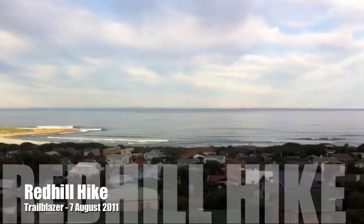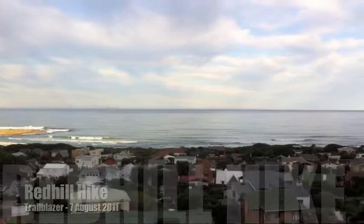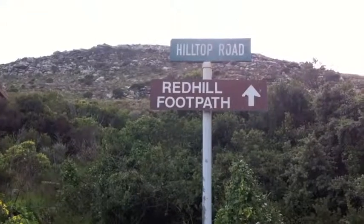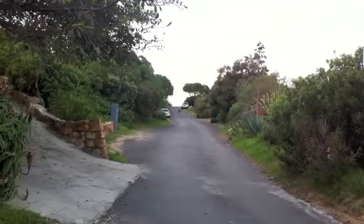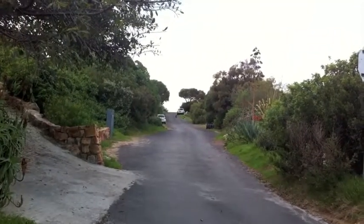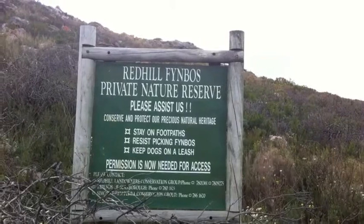This morning I'm going to do a hike from Scarborough to over Red Hill. This route starts on Hilltop Road in Scarborough. The Boons are up early this morning. It's the Red Hill Fan vs Private Nature Reserve.